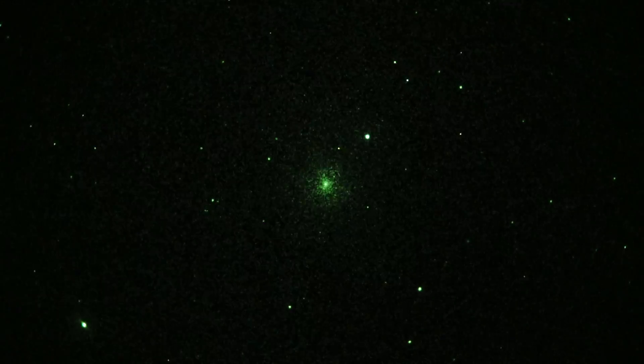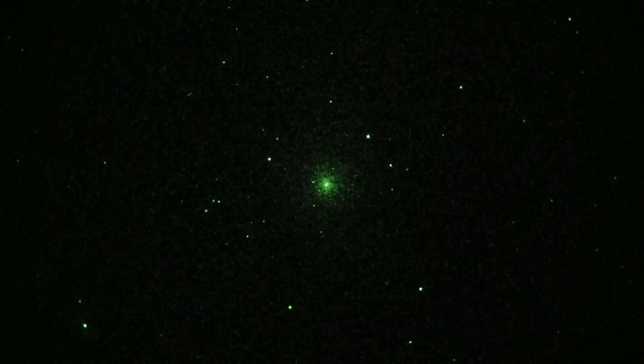And the fuzzy blob in the middle is Comet Lovejoy. I think it's heading towards the sun, but I'm not sure. It's supposed to be pretty good right now in December. Very low in the sky though, but you got it.